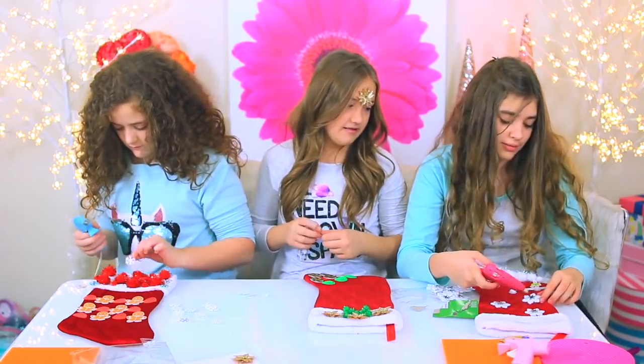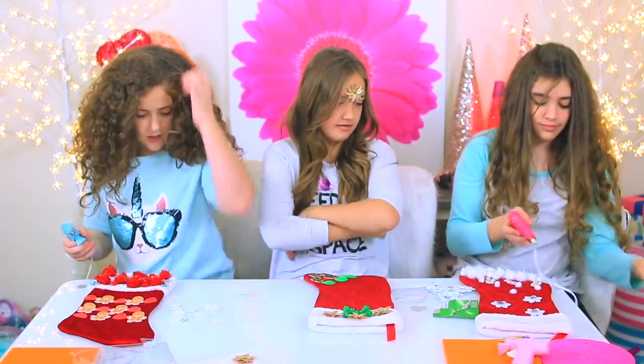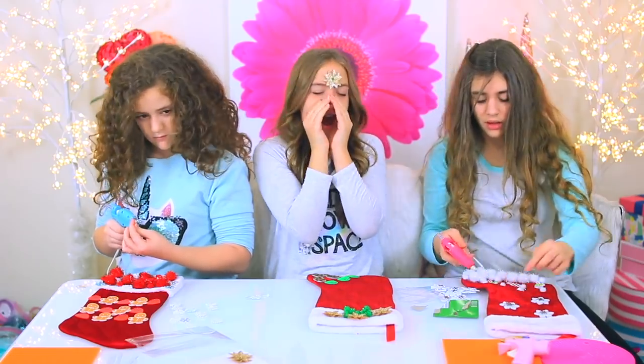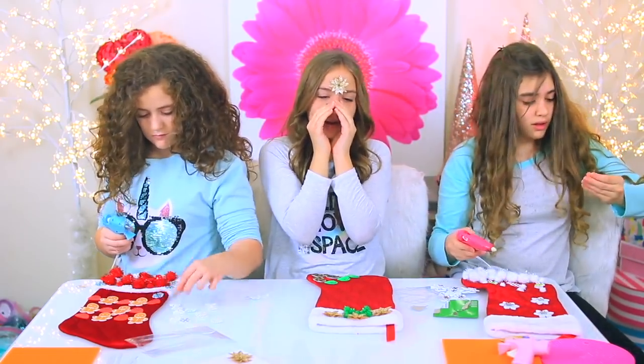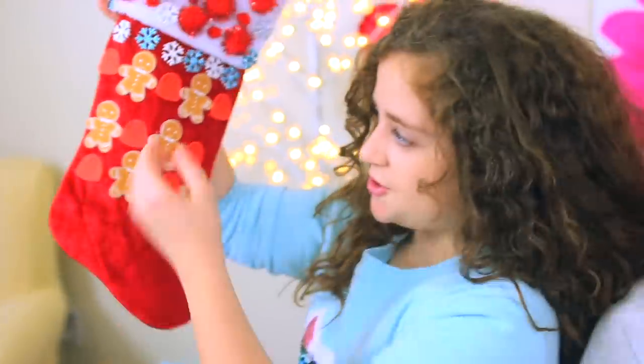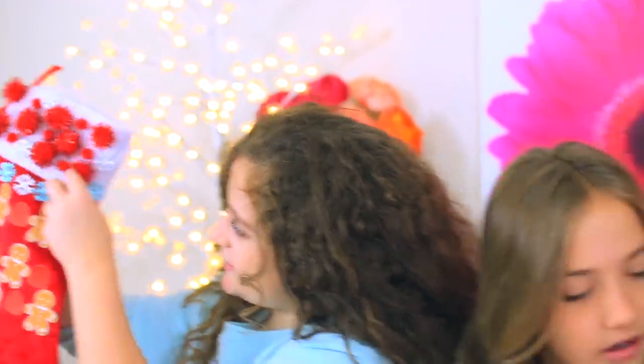Mine's gonna be the most beautiful. This is how mine looks right now — it's pretty! This is how gorgeous mine is — it's so pretty. I love these little gingerbreads, the snowflakes, and these little details.